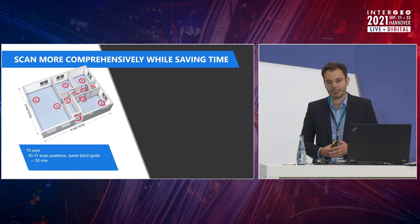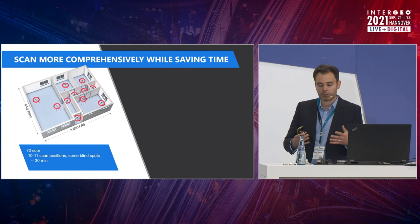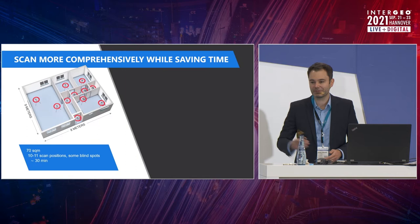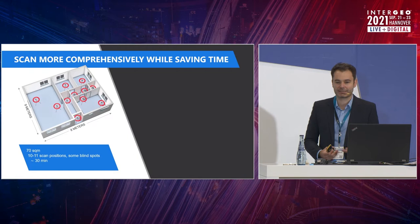That means the project accuracy requires that individual scans need to be merged through scan-to-scan matching technologies, which requires a well-thought-through setup of those individual scan positions. Some of you will probably be able to point out that you should have placed them better — directly in the door frames for better registration. But that just proves the point that experience with the systems is more important than having the most precise scanner in the market.